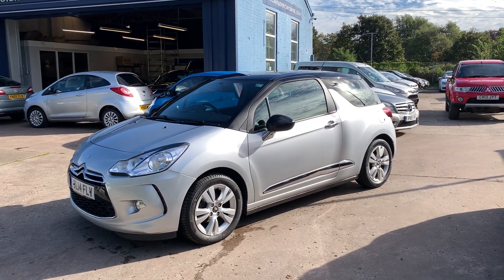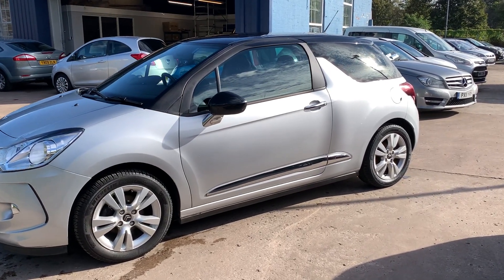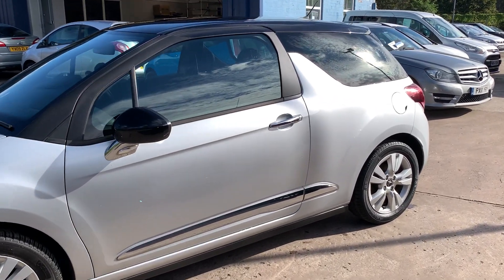Welcome to Cantaloupe Car Centre. Here today I have a Citroen DS3 HDI Style, registered in 2014 with a 14-plate.